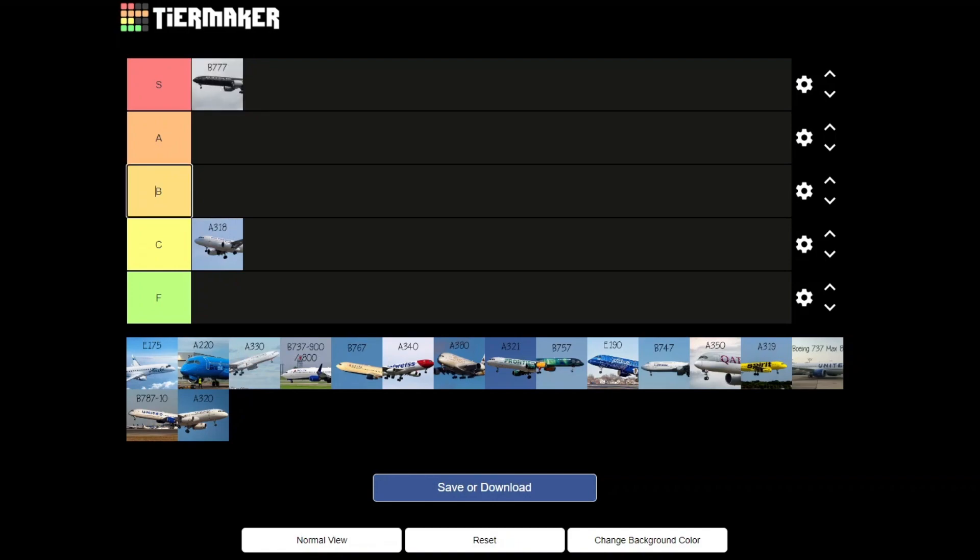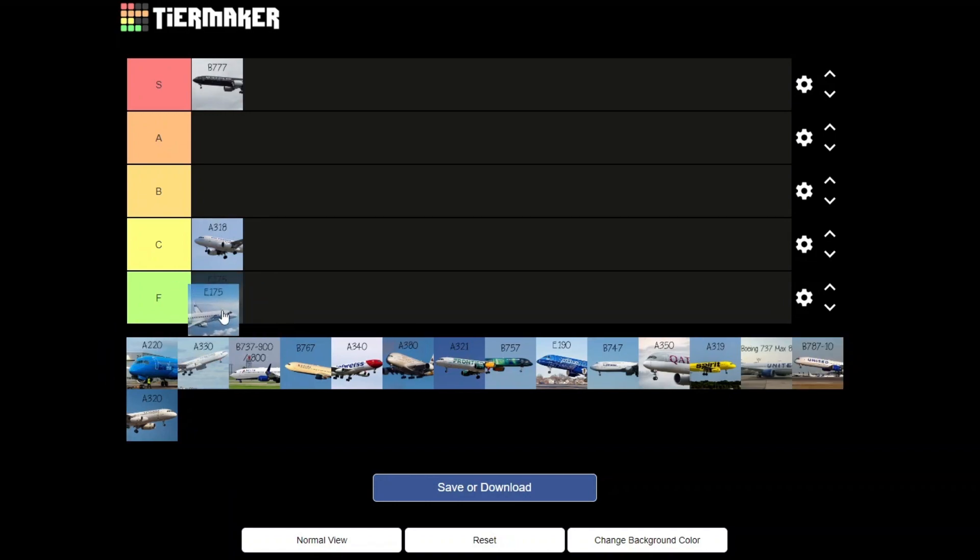Next we have the E175. Honestly, I'm not a fan — me neither. We should say 'MBROR' because Sofia's here, and if you follow Sofia on TikTok you already know the MBROR meme. I'm not a big fan. I don't know — F or C? It definitely doesn't deserve an F, so let's put it at C.